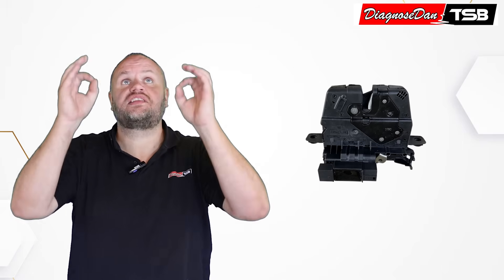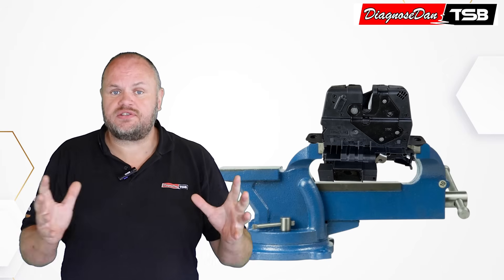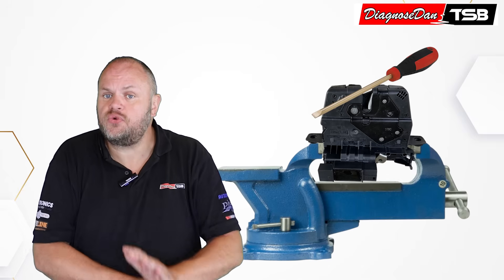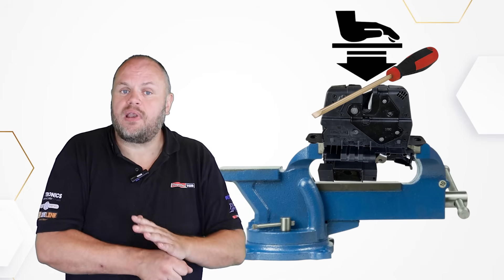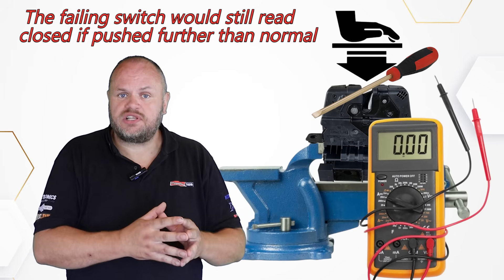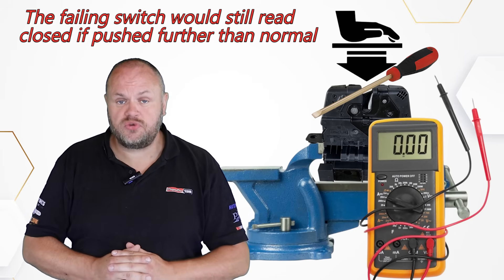So what had changed? Because the technician took the lock out of the vehicle and placed it in a vise, he had changed the circumstances and the conditions. He closed the latch using a screwdriver, which allowed him to push the latch a little bit further than it normally would and to apply a bit more pressure. So when he came in with his multimeter the switch would still read closed, even though installed in the car it would fail to do so.